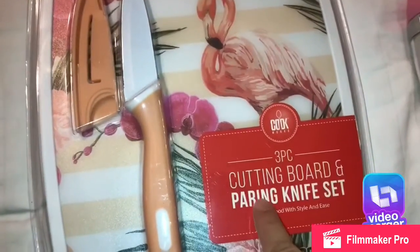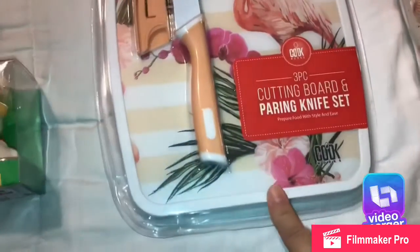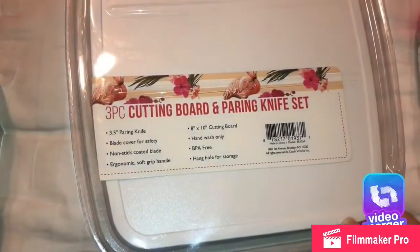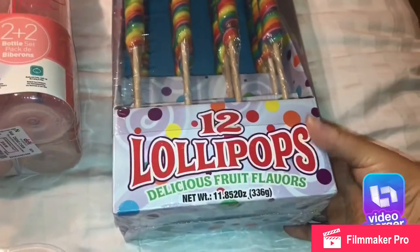So this one is 3.99 and this comes with the cutting board and the knife, and the knife cover or knife set. This one went a little over the 2.99 but it's fine.